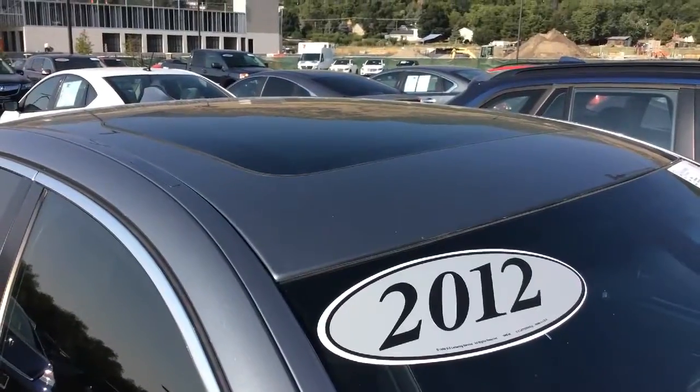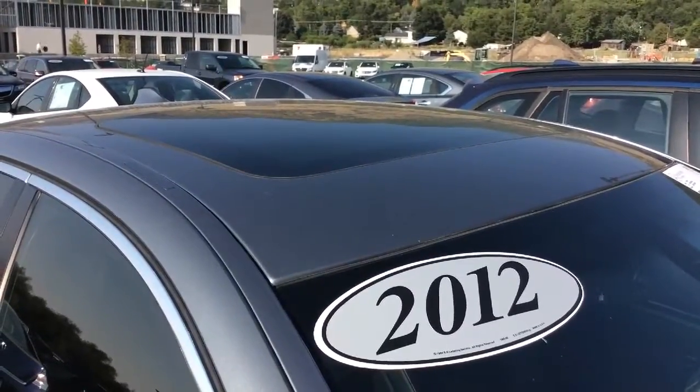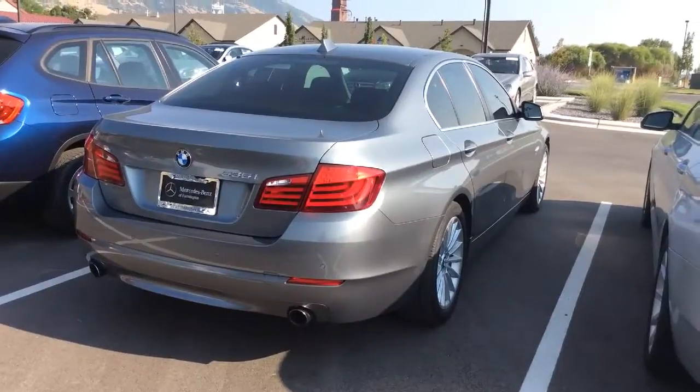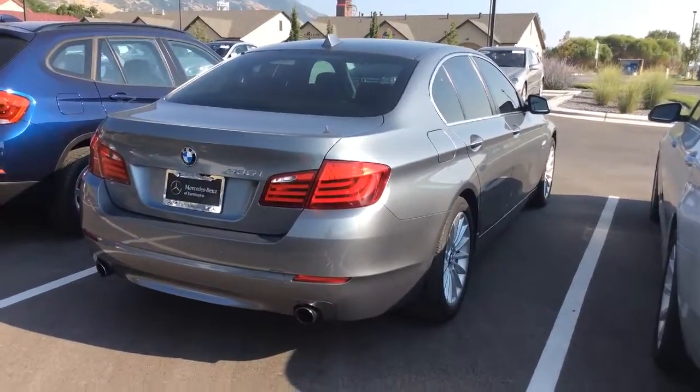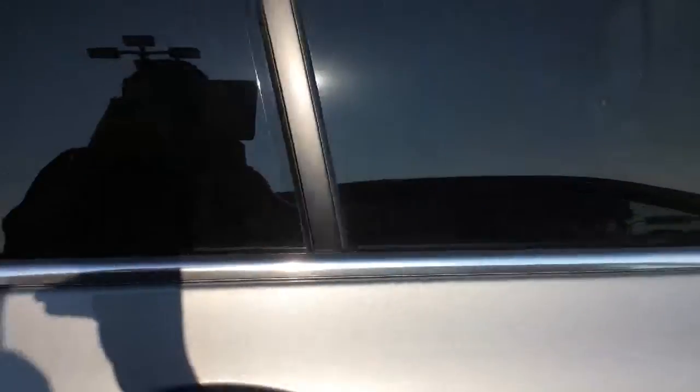This vehicle is equipped with a sunroof, so it is one of those options that you can get in this vehicle. Another nice thing about the 5 series is that they are pretty spacious, so you're looking at quite a bit of space in the interior. It does have a dark black interior, which is pretty typical on the 5 series.